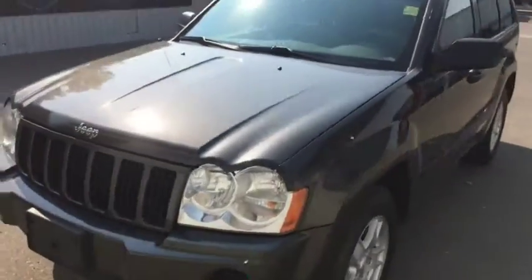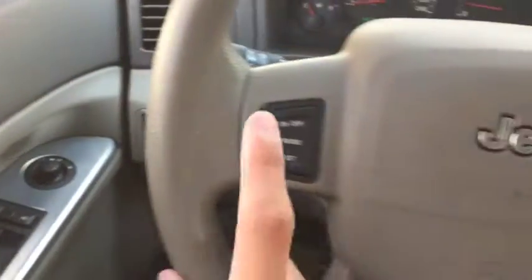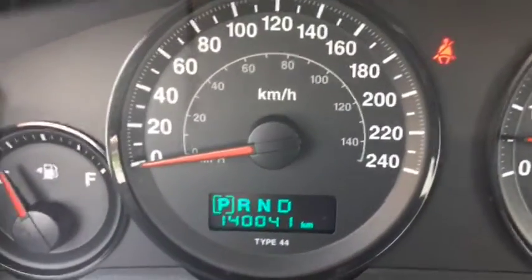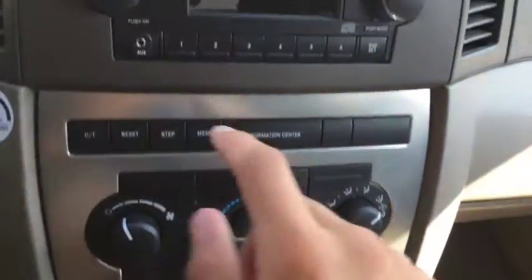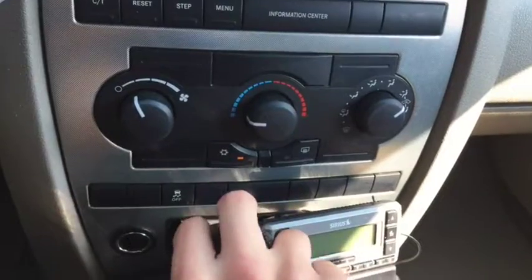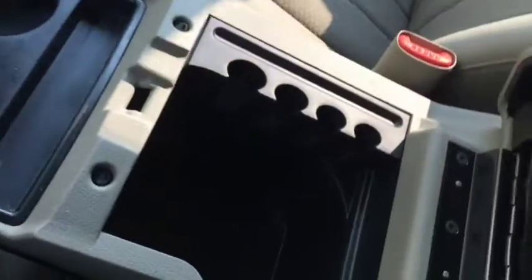Alright, we're going to take a quick peek up front in this Grand Cherokee. Now currently sitting up front in this 2006 Grand Cherokee Laredo Edition. Power locks and windows. You have cruise control on the steering wheel itself here. This vehicle comes with 140,041 km. We're going to take a quick peek inside the center console.